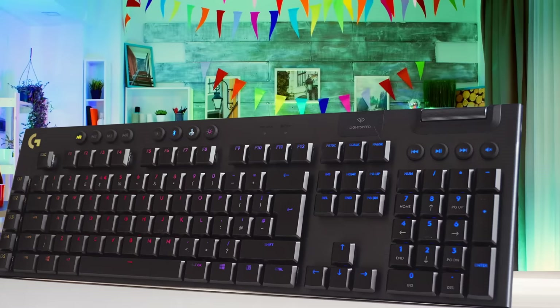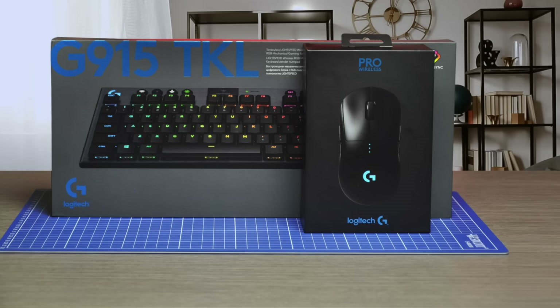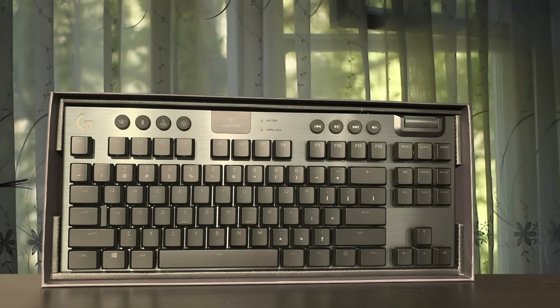Number 5: Logitech G915 TKL – Best Multipurpose Keyboard. The Logitech G915 is a very nice-looking low-profile mechanical gaming keyboard that has dedicated macro keys, full RGB lighting, multi-device pairing, and more. It really is an exceptional keyboard for gaming. It's extremely responsive and it has programmable macro keys which are amazing. It's a pretty large keyboard and it has a metal frame along with hard plastic on the back.